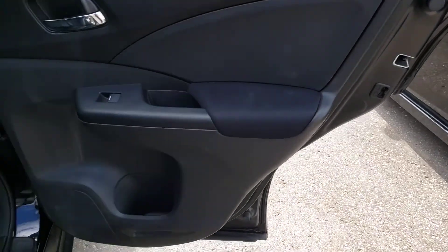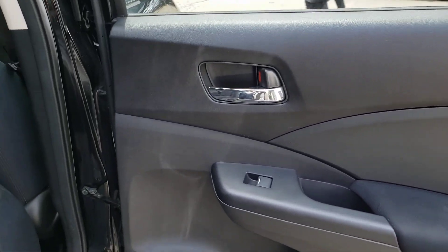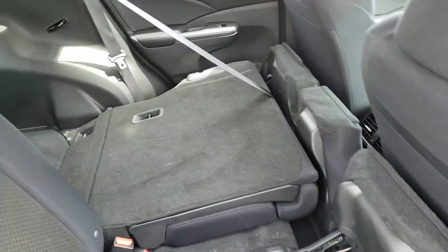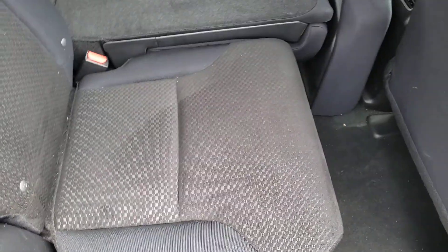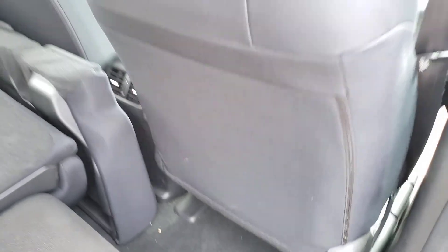Now we're at the back seats. Door panels look pretty nice — a little dirt but nothing that can't be cleaned. The seats fold up just as they should. The passenger side looks pretty nice, just needs a cleaning. Seat belts all look good. Carpets are decent, no major issues. Seat backs look good, headliner looks nice all around.